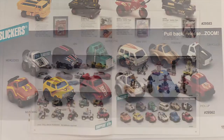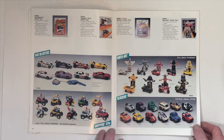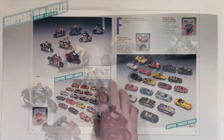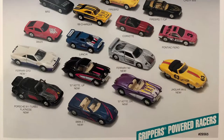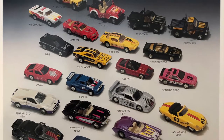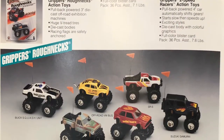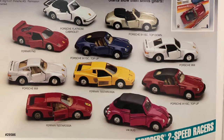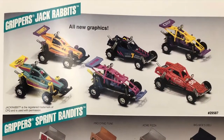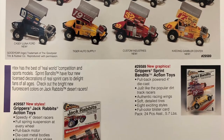The Motobots are pullback powered — I did not know that. Learn something new every day. Grippers Flip Cycles, Grippers Pocket Racers, Grippers Powered Racers, Grippers Roughnecks, Grippers Two Speed Racers, Grippers Jack Rabbits, and Grippers Sprint Bandits. Say that ten times fast.